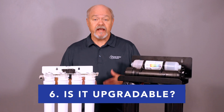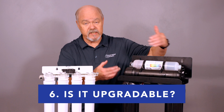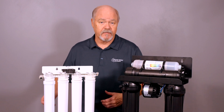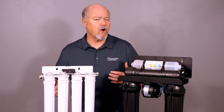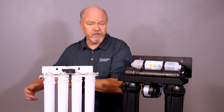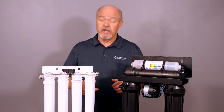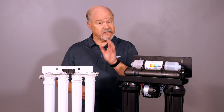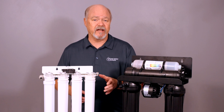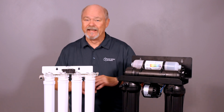Feature number six: is the system upgradeable? Can you increase the output of the membrane easily? Can you add different sized tanks? Can you change faucets? For many RO systems, you can upgrade the tank anytime — the tank is an accessory that hooks up to the unit, and it doesn't matter whose RO system it is, you can hook a different tank up to it. Now, the exception is there are some tankless systems out there, and I want to give you a point of caution: I don't think they work very well and there are a lot of negatives. Just stay away from the tankless.